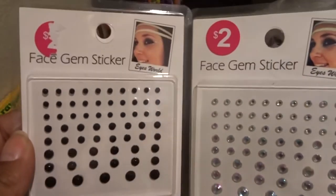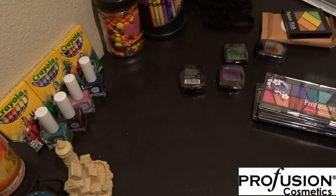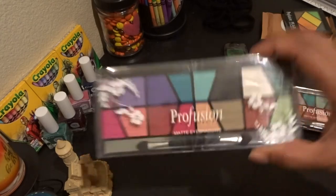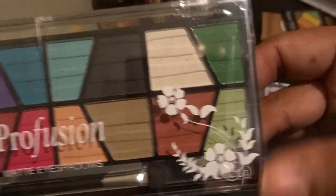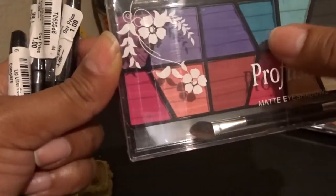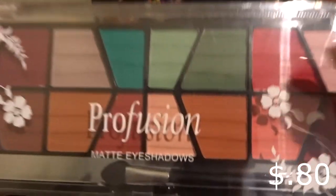They have the Profusion brand of makeup there and it's already an affordable brand, so it being on sale was amazing. Look at this beautiful palette — you've got dark green, lighter green, white, different colors, teal, turquoise, purple — I love those colors. That was two dollars, 60% off. I also saw this one — it's a little darker with red and darker earth tone colors. I love it, got that one as well.